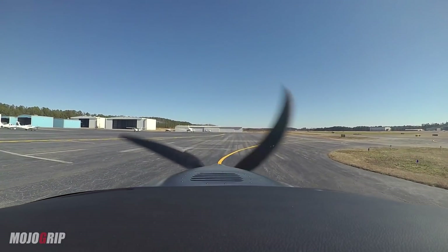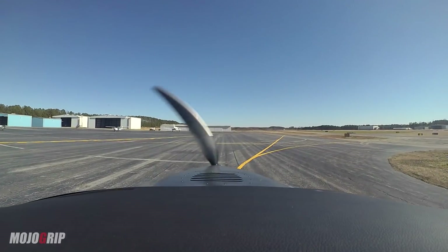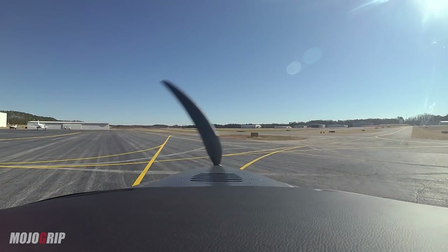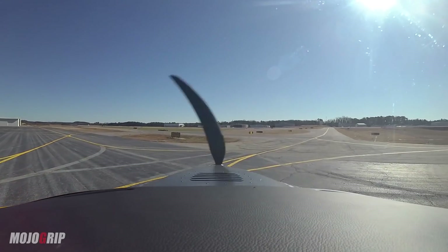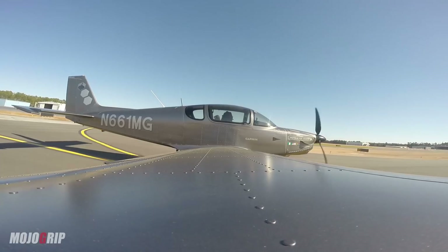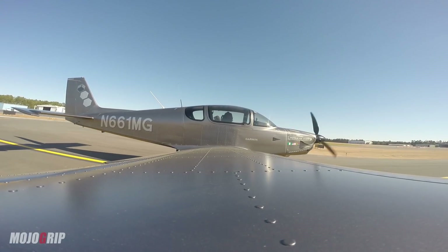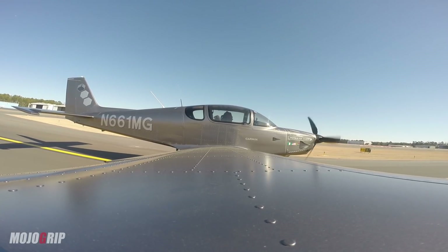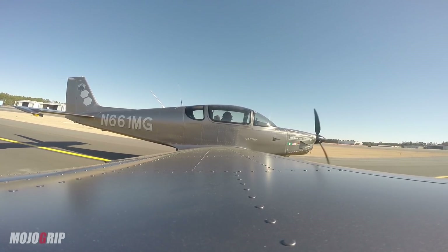I am hot in this sweater, so I'm probably going to take it off. It was freezing cold this morning, but once you sit in this cockpit the temperature just goes way high. Engine screen, everything looks good. I'll probably have a snack before I take off.